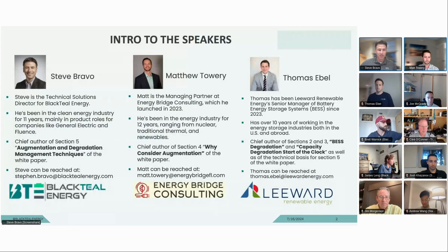Let me kick off things with a further intro of myself. I'm Steve Bravo, Technical Solutions Director for BlackTeal. I've been in the clean energy industry for about 11 years, about five of those specifically in energy storage. On the white paper, I tackled the section called augmentation and degradation management techniques, which covers the predominant techniques we've seen for best augmentation in the market at this point.